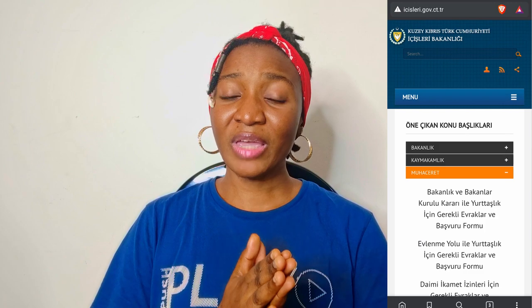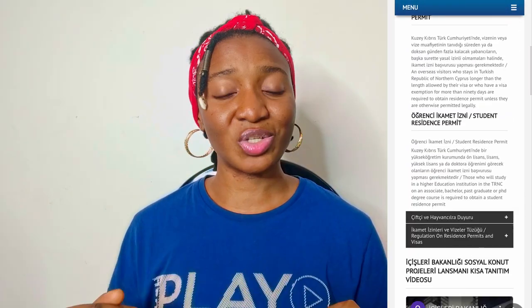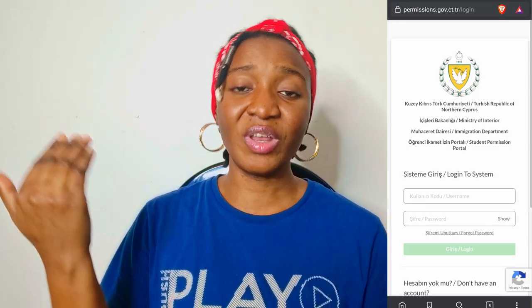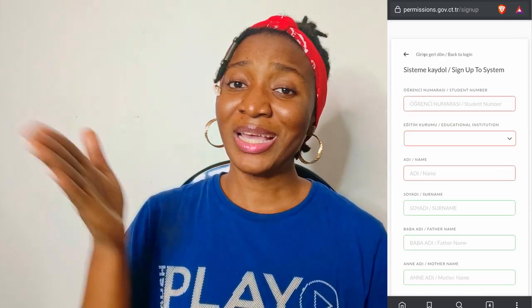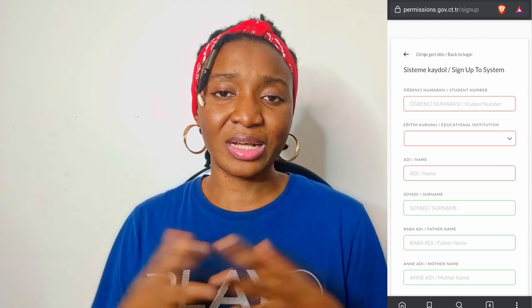If this is the first time you want to sign up, go to the immigration website — I'll put the link on screen. Find the sign-up section and fill out all the necessary information. Make sure the information you're filling in is the same as what the school has, otherwise you'll have to go back to rectify it. Once you fill out that information and create an account, they will send you an email with your username and password — both are numbers.